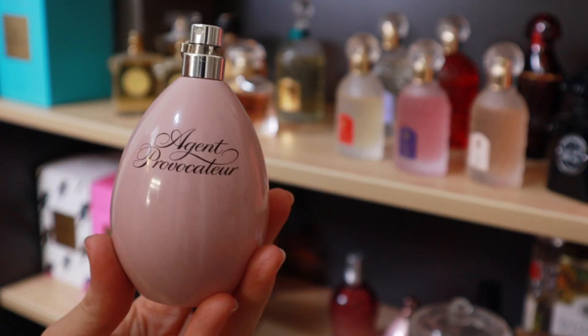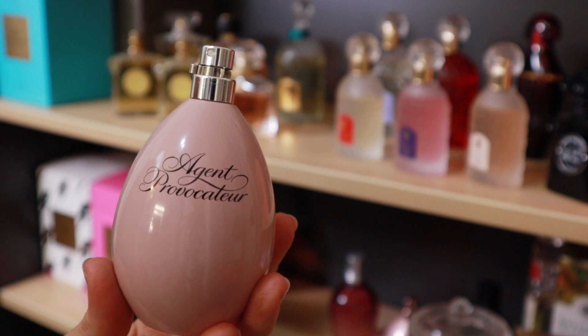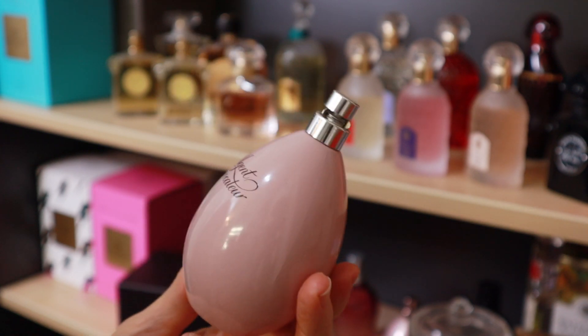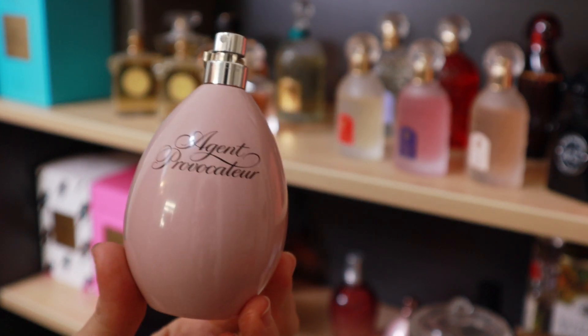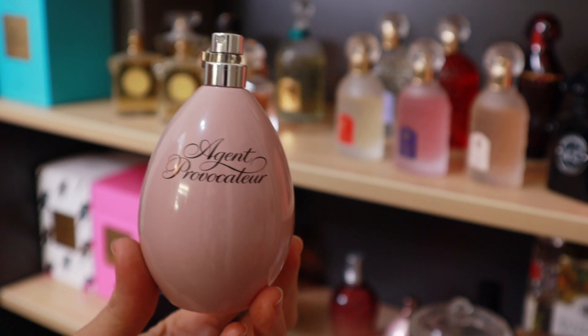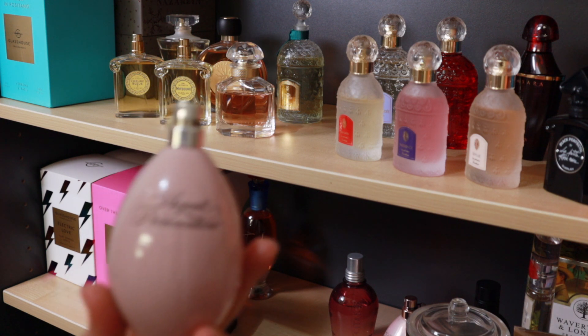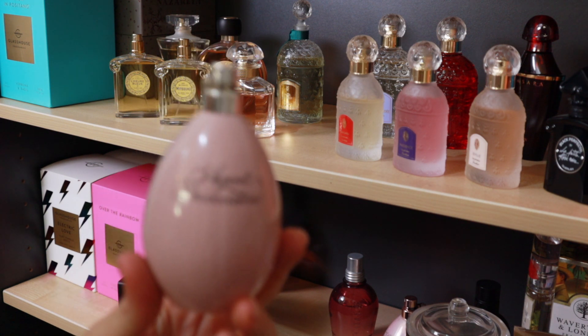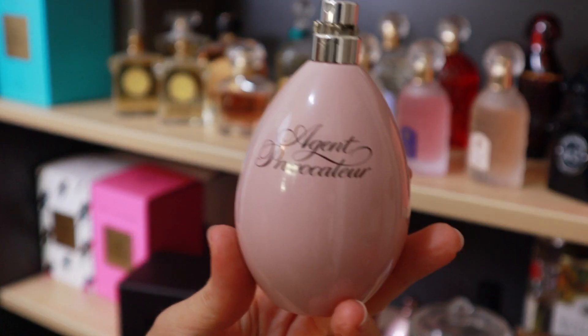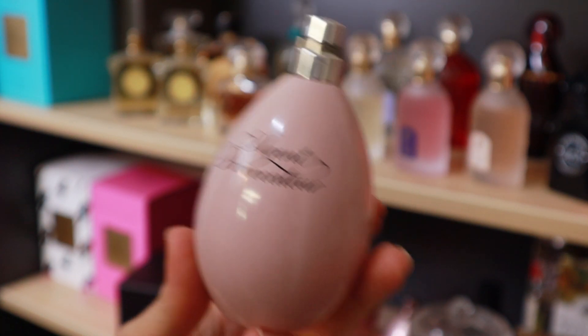Agent Provocateur is on probation. I haven't worn this for about two years, so if I don't get any wear out of it in the next six to twelve months it's going. It's kind of a heavy fragrance though, so it seems a bit unfair to give it a deadline in the hottest months of the year — but I think I really need to be ruthless, so it's on probation.